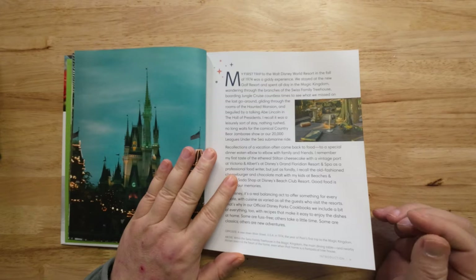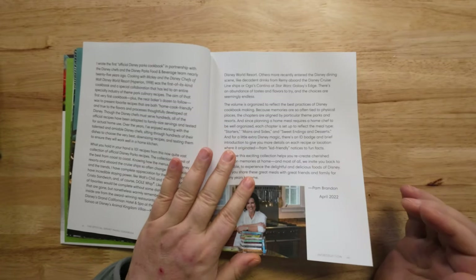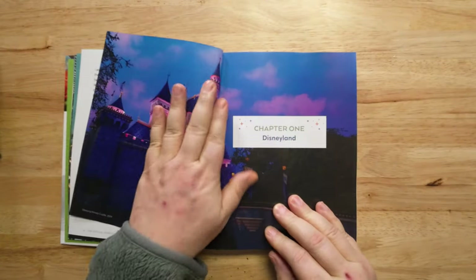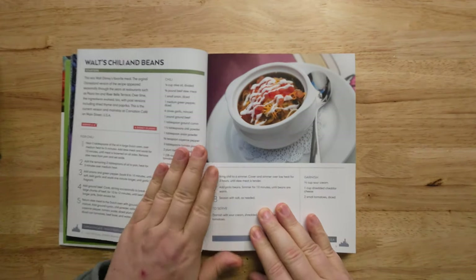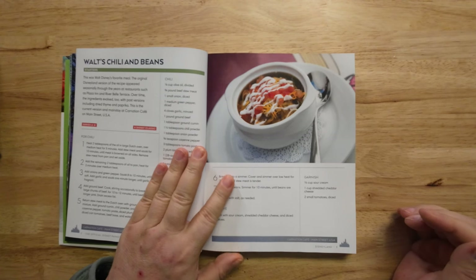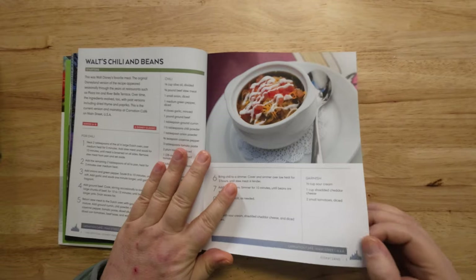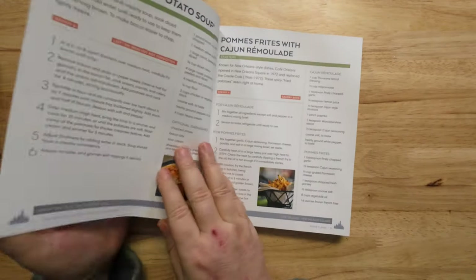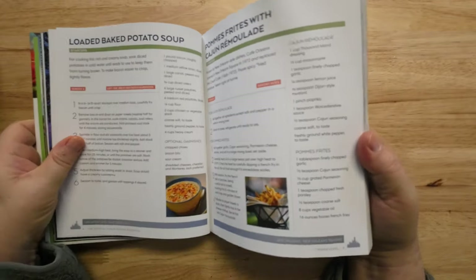...watermelon lemonade, Chef Mickey's breakfast pizza, pork goulash, pierogi, Flame Tree barbecue sauce. I picked this up because the wife said she wanted to try Walt's chili and beans. Do you think Walt really ate that? That's kind of funny. And there's loaded potato soup — I do like potato soup.